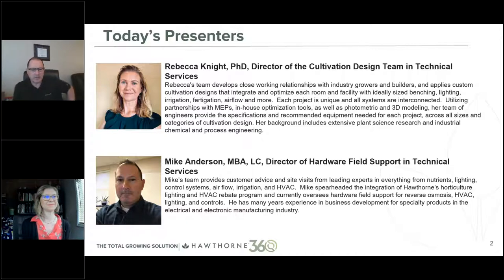I'm Mike Anderson. My expertise is in field support and hardware — whether it's lighting, HVAC, or dehumidification, any equipment at your growing facility, whether you're designing it or it's already up and running and needs technical support, that's what my team does. I also work with the person who handles rebates for our company, so we can help you secure rebates for equipment you may purchase. My background is in lighting — I've been in the lighting industry for nearly 30 years — and my education is in business management. I look at things from a monetary perspective, which you'll see throughout the presentation.